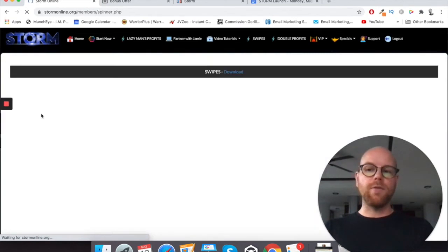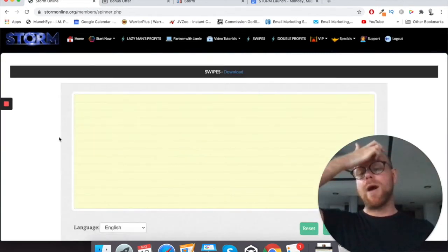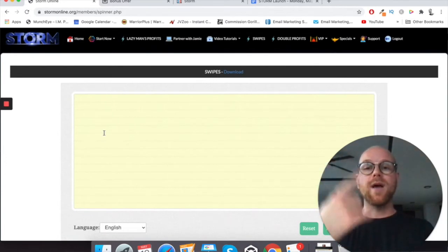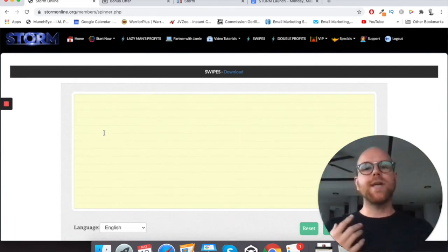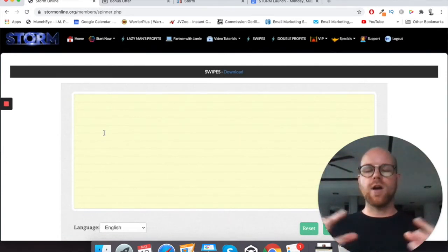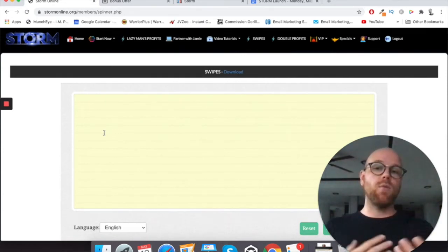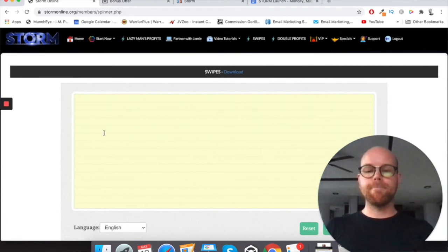Then you've got your copy rewriter. This is essentially where you go out, find an article that you like on a particular subject — probably about the product that you'll be promoting — paste that in, and this piece of software will then spin the article. It essentially changes out words and reconstructs sentences to make it a completely unique article so you will have no worries with copyright implications.